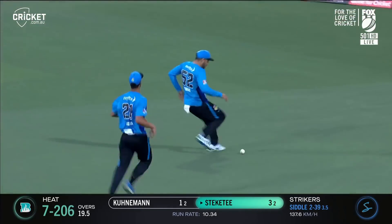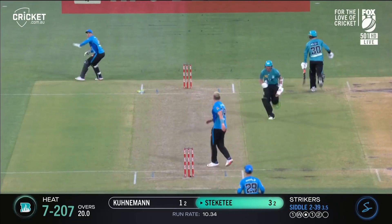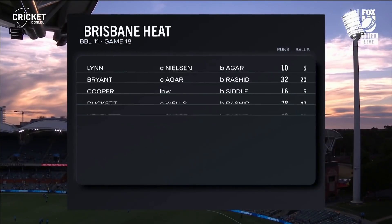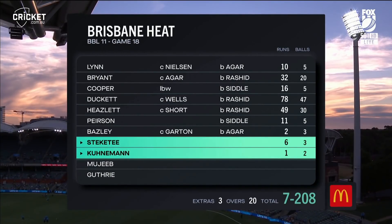I've been watching that Hundred in the UK blast where they just let the ball go to the boundary. Couldn't get it. Good boy for three. Batting for the Brisbane Heat.